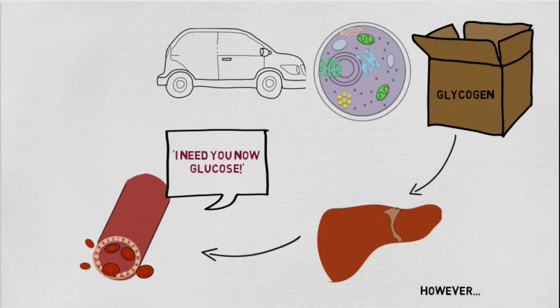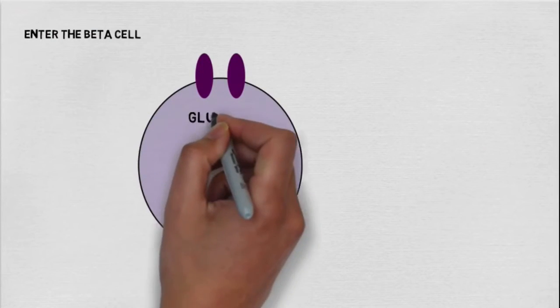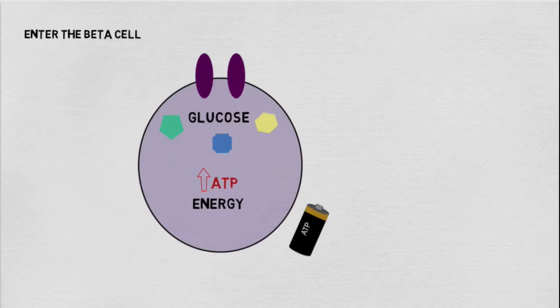In order to trigger insulin release, glucose has to first enter the beta cell. Once inside the cell, it can be processed with the help of enzymes. This results in an increase in ATP, which is the source of energy that all cells need to function.